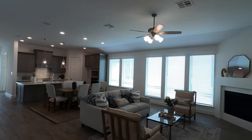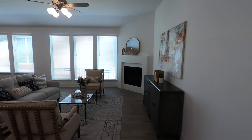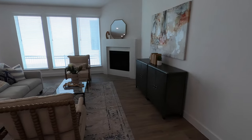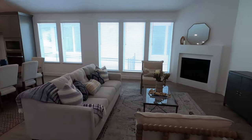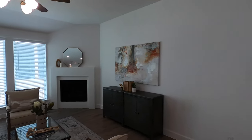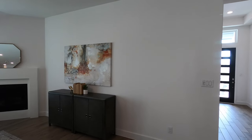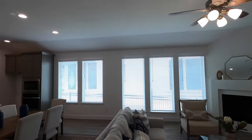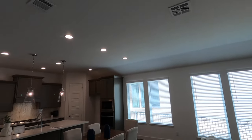Coming into the main living space — this is on a 50 or 55-foot lot. There's plenty of living space here. I do like the fact that the fireplace is in the corner, freeing up space for your TV entertainment on that wall. Tons of windows and nice tall ceilings in here.